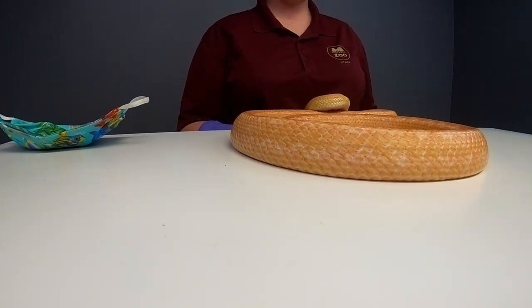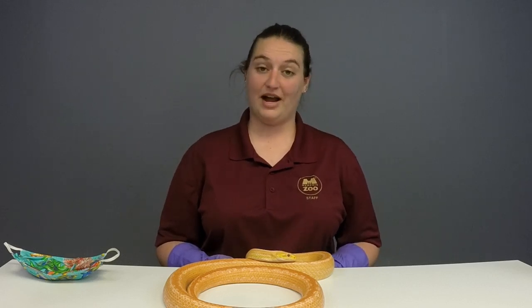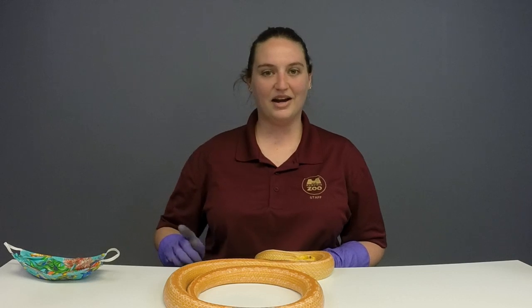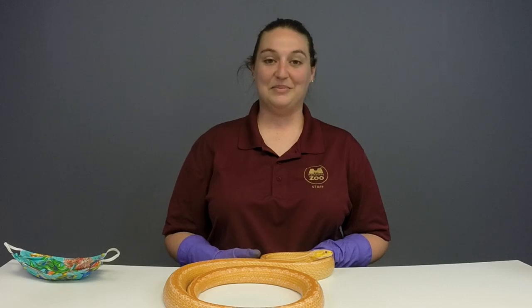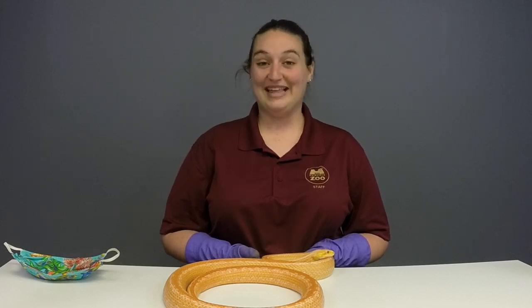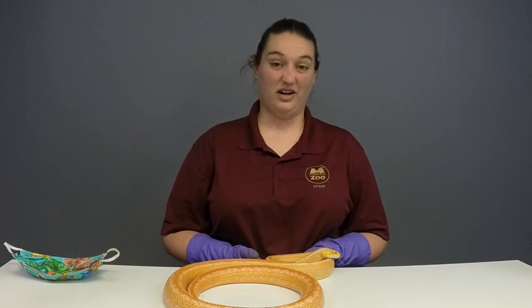Tucker, age 6, wants to know if Creamsicle is a mean snake. She is not a mean snake. Snakes aren't really mean — they can be scared if they feel threatened. Rat snakes, if they feel threatened, will kink up and make a whole zigzag body. They'll actually beat their tail on the ground, kind of similar to a rattlesnake. But they're not really mean. They're more scared of you — more scared of anything bigger than them than we are of them, because we can definitely hurt them more than they can hurt us.